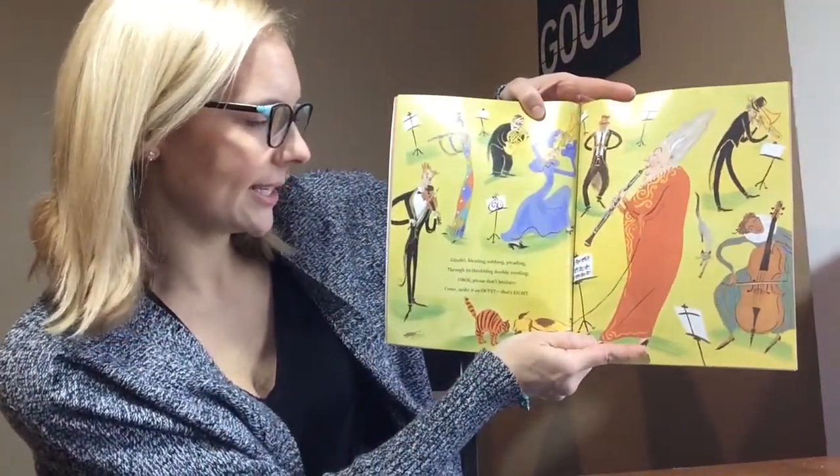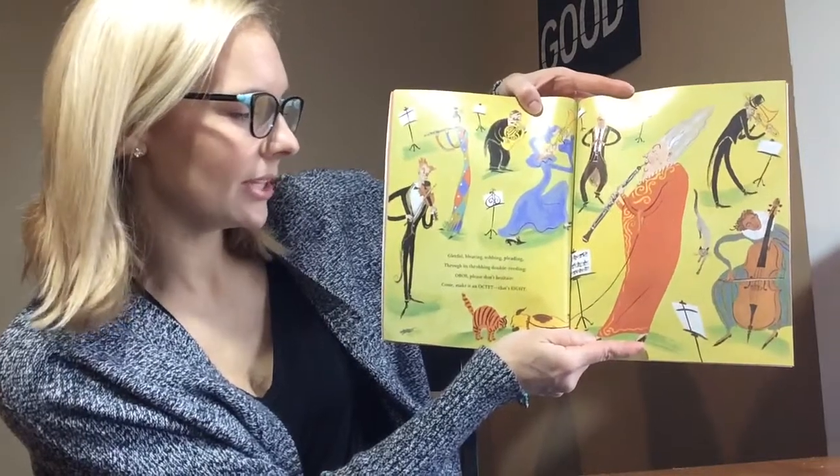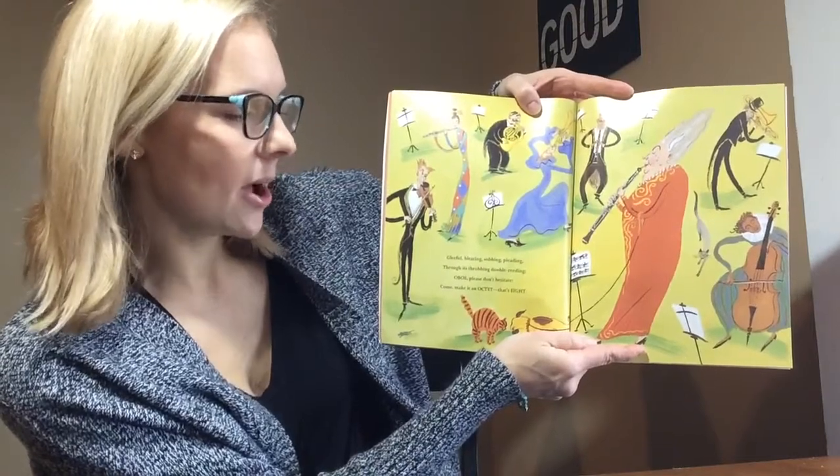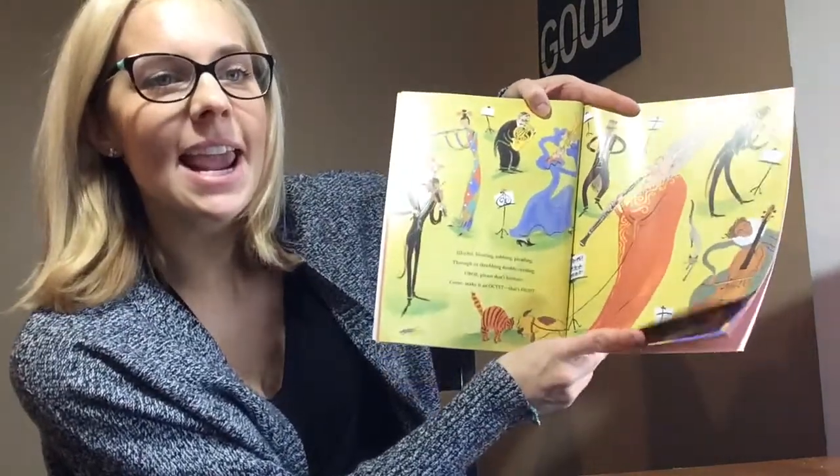Gleeful bleeding, sobbing, pleading. Through its throbbing, double reading. Oboe, please don't hesitate. Come make it an octet. That's eight.